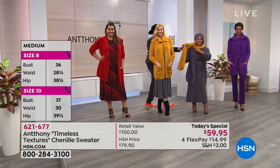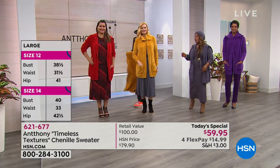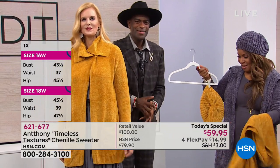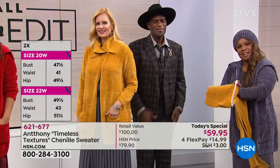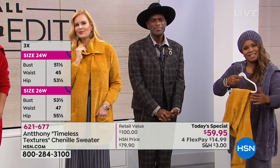We're going to go to our phone lines. Nancy from Nevada is joining us. Hi, Miss Nancy. She's been waiting to talk to Anthony ever since she discovered him and HSN about four or five years ago, and has purchased a ton of his clothing because it's the only clothing she's ever found that fit her like it was made for her.